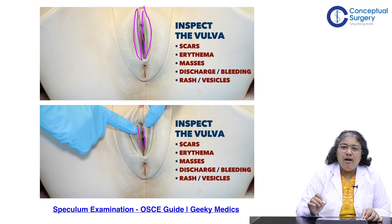This is the labia minora. The vulva should be inspected for scars, erythema, masses, discharge, bleeding, rashes, vesicles, and so on.